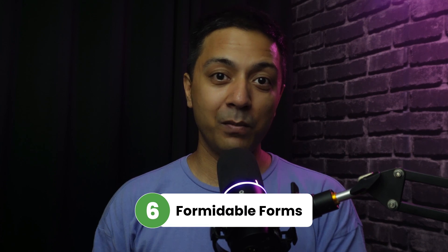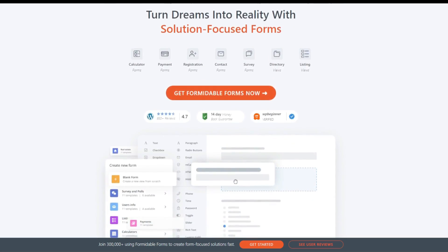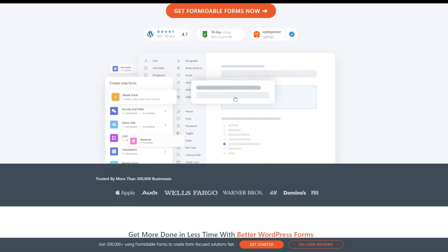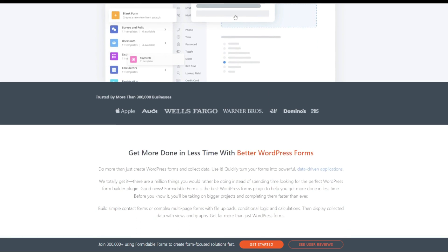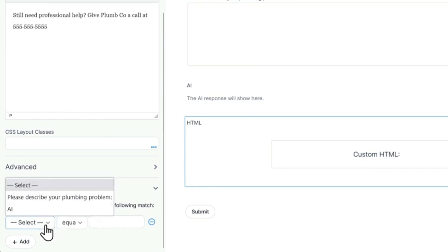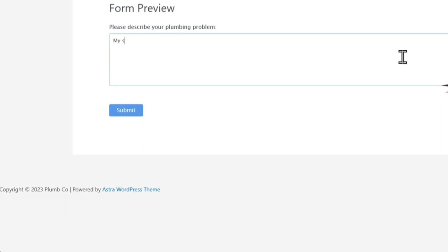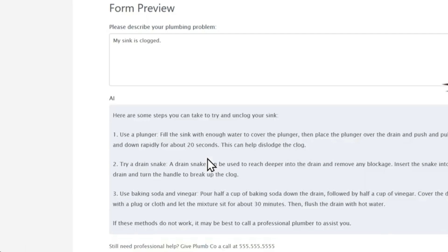Number six is Formidable Forms. When it comes to creating forms, the Formidable plugin can do it all for you — from contact forms to quizzes and from payments to listing forms, this plugin helps you create any kind of form you need. And with their FormAI, you can instantly integrate your form with OpenAI without the need of any API. You can use the AI fields to display AI-generated responses and include them in the form before submission, email notification, confirmation message, or a view.